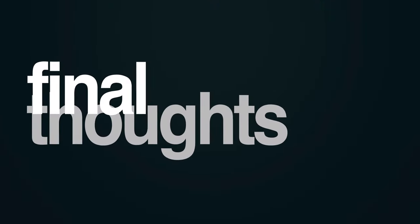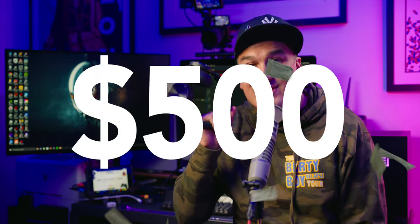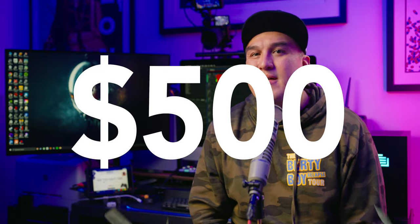So did the new headset fix these issues? No. I am now the proud owner of $500 headphones designed for the Xbox Series X that don't work. Sure, I can still use these with my iPhone or Android devices, but why would I do that when I own a far superior pair of Apple AirPod Max headphones? If you have any questions, comments, or suggestions on how to get these to actually work properly, drop them in the comments section below.